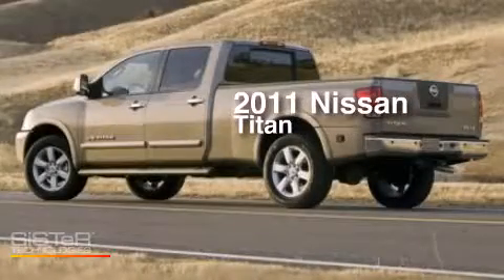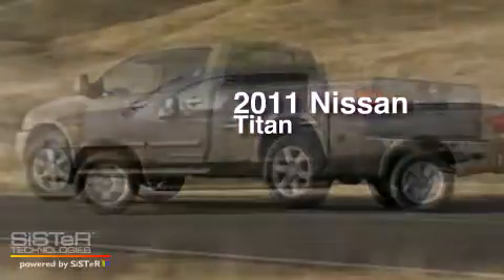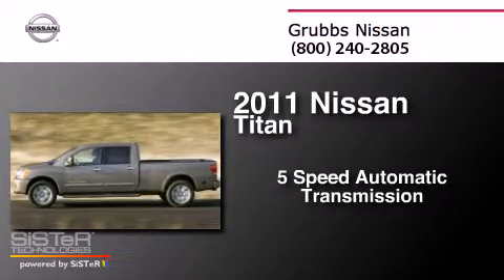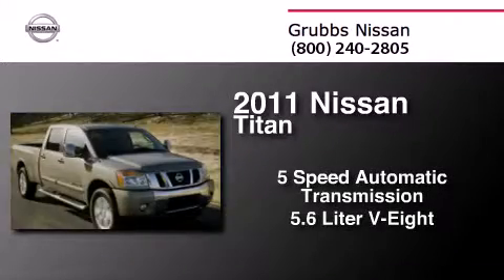This is a 2011 Nissan Titan. This truck has a 5-speed automatic transmission and a 5.6-liter V8.